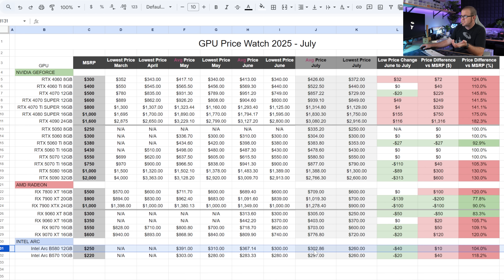Since we're talking budget graphics cards, the Intel Arc B580 and B570 are always sort of in the discussion in this price range, but the prices have been high. I'm happy to say the B580 dropped by $40 down to $260 for its lowest price this month. That actually makes the B570 a poor buy because it's still sitting at that same lowest price of $260. But if you do want more VRAM in this price range, the B580 12GB is available.